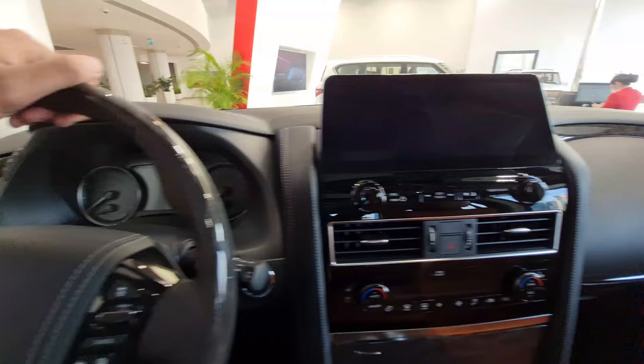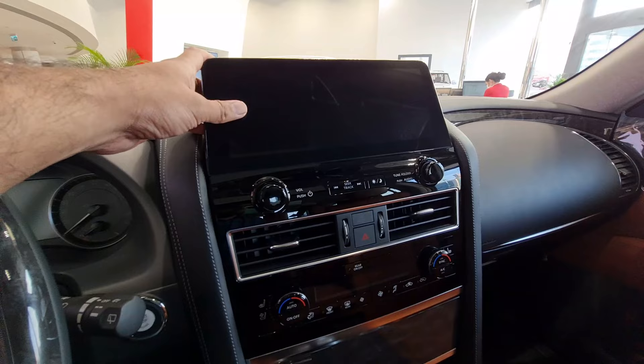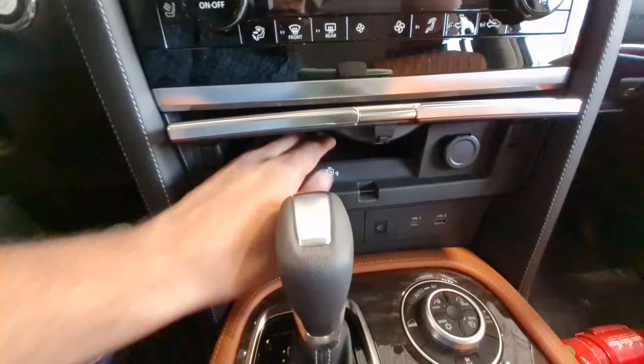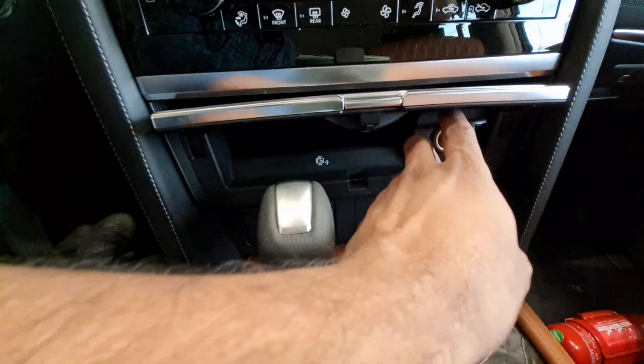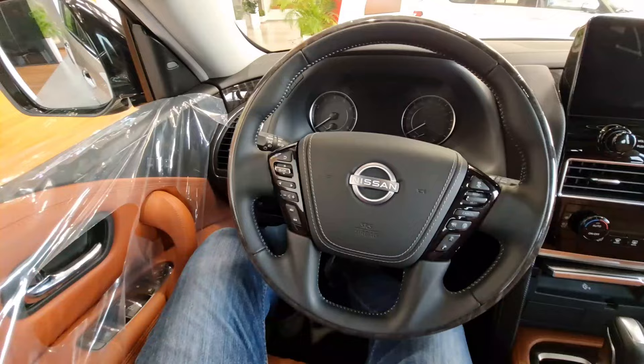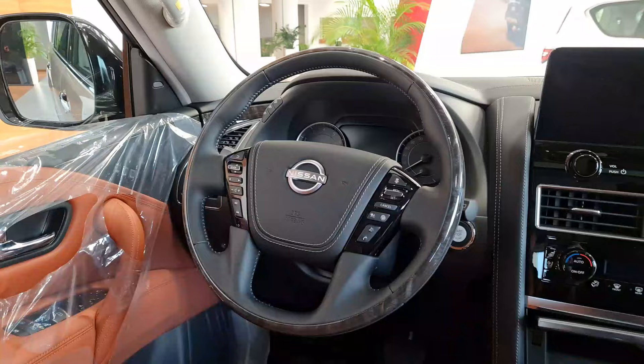Jumping inside, the interior of the Nissan Patrol 2022 looks very luxurious. There is now a single infotainment unit — before, there used to be two separate screens. More space is available now. There is a wireless charging pad and multiple charging outlets available.